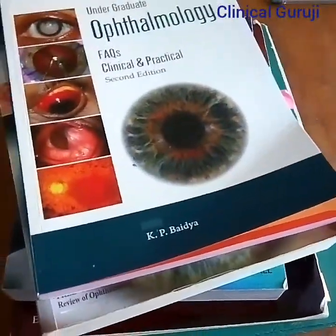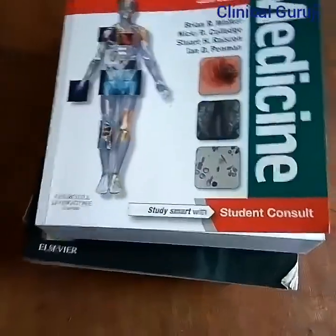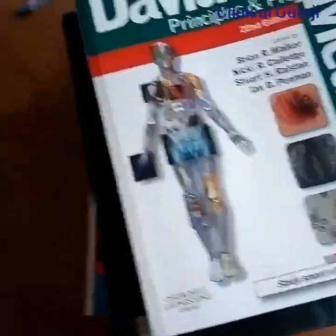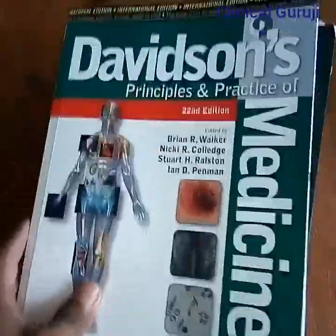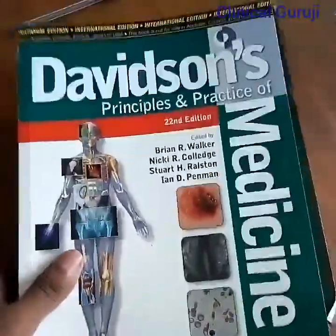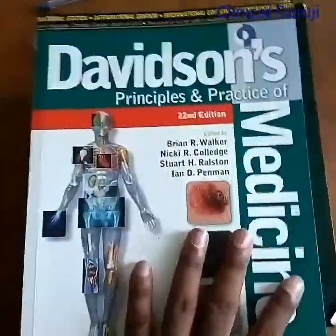These three books are needed for third year MBBS. Now I will show you the books needed for fourth year, that means third year part two MBBS. The books for medicine include Davidson's Principles and Practice of Medicine.